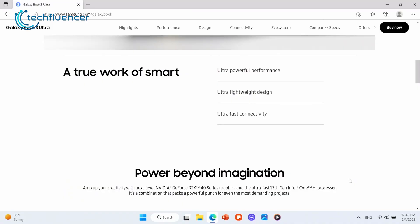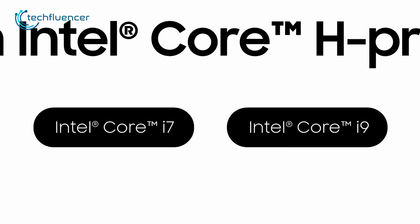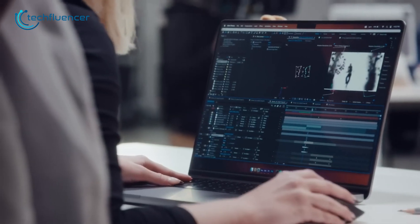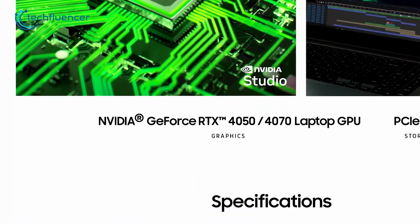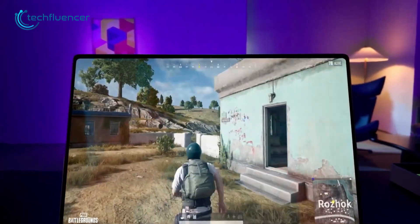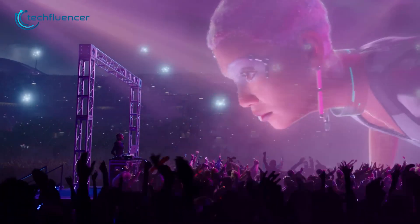In terms of processing power, the Galaxy Book 3 Ultra is powered by a 13th-gen Intel Core i7 or Core i9 CPU, while the MacBook Pro 16 has M2 Pro or M2 Max CPU options, which are far superior in terms of performance. However, the Galaxy Book 3 Ultra brings discrete GPU options from Nvidia — the RTX 4050 and RTX 4070 — making it ideal for gaming as well as creative tasks. The same can't be said about the MacBook Pro, as gaming was never its strong point.